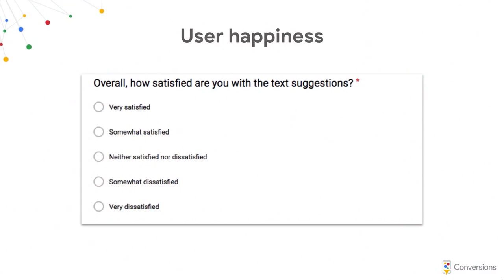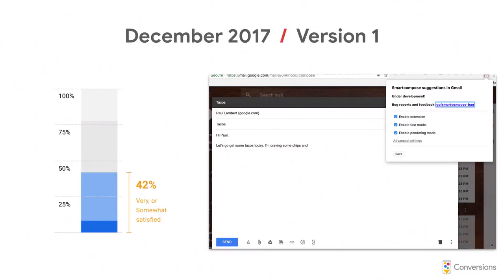With the Chrome extension and a couple hundred users, we sent surveys and got 42% of people very or somewhat satisfied, a big gray box in the middle of ambivalent people, and about 20% or less dissatisfied. That's definitely not a bar to ship — our bar is around 75%. We need a really high quality bar, especially when shipping to over a billion people. So we had a long way to go, and at this point the project was almost canceled — it was a side bet perceived as very risky.